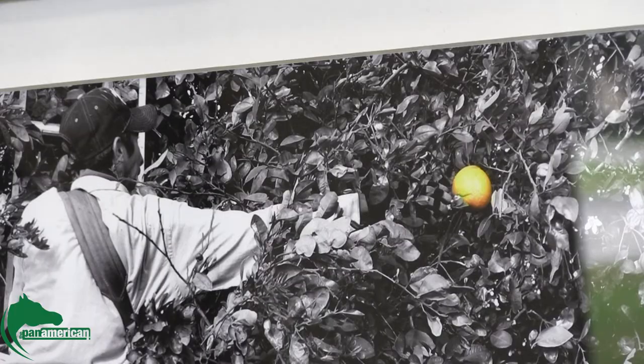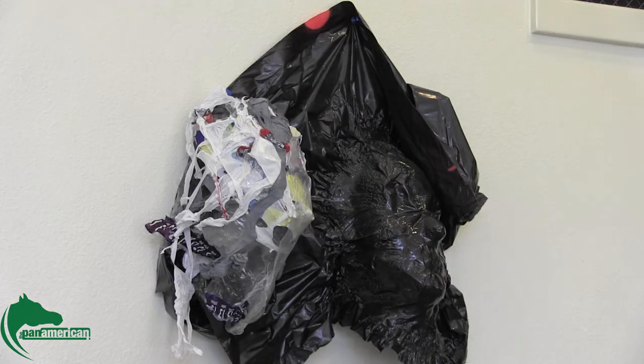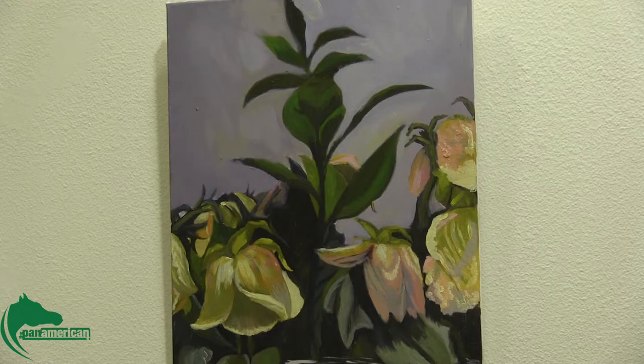People can vote for their favorite artwork on a paper in front of the gallery. The winner will be announced Friday at the Earth Week Expo on the Quad.